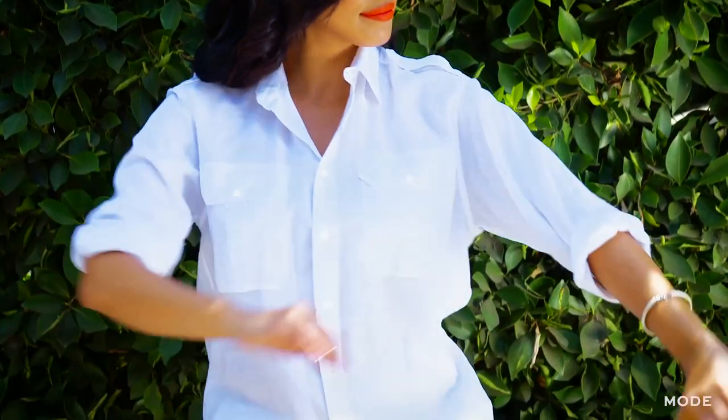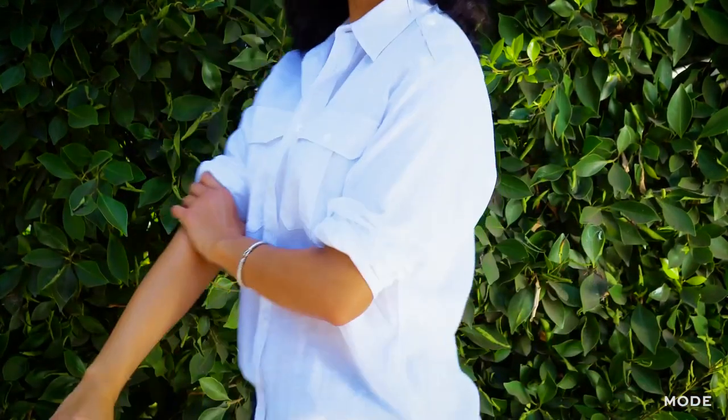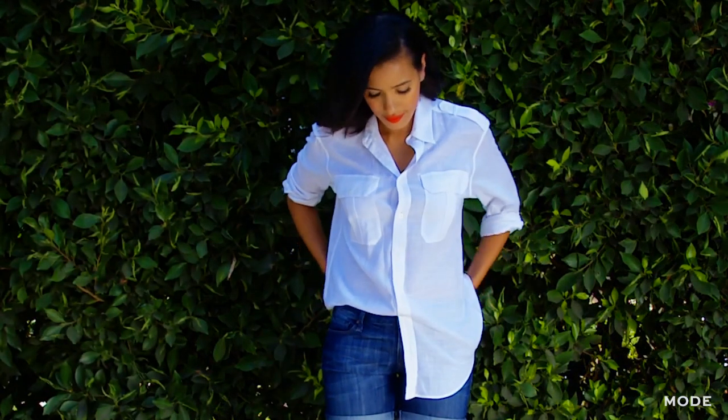For this look, I went traditional. A classic linen white button-down shirt is always a must for the summer — it's lightweight and it's always in style. A really cool tip to update your classic white button-down linen shirt is to tuck it vlogger style.